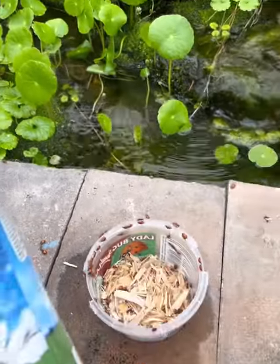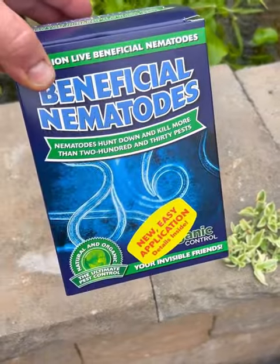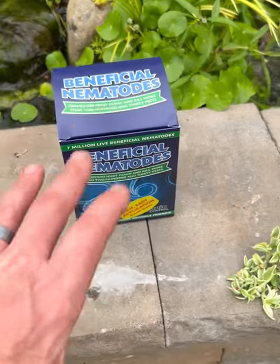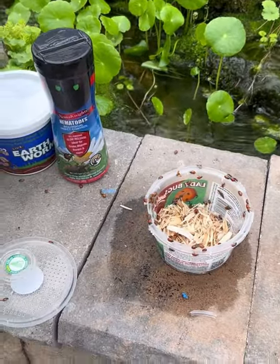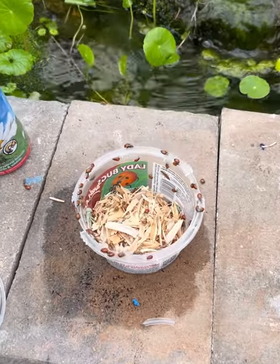Other insect controls aren't as mobile. You have nematodes — we have the bigger packs here. If you want to control grubs in your lawn, one pack will do up to 2,000 square feet. But these are not as mobile, so you actually have to mix them up, apply them in different areas, and set them free. But the ladybugs and lacewings are the most popular ones we have, because who doesn't love ladybugs?